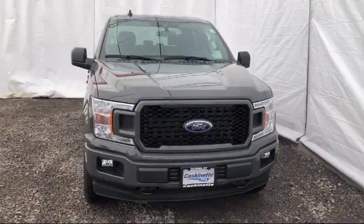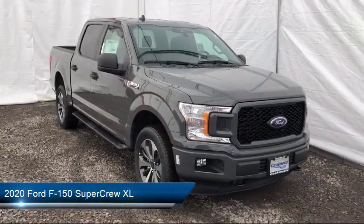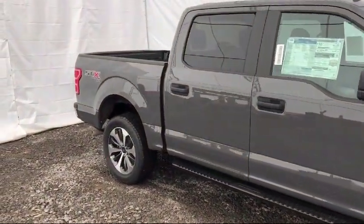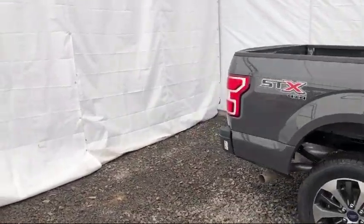It comes equipped with tire pressure monitoring system, auto high beam headlamp control, air conditioning, traction control, six speaker audio system, fog lights, trailer brake control, cruise control, anti-lock braking, and electronic stability control.